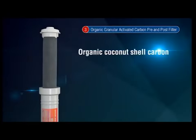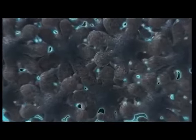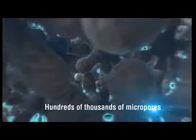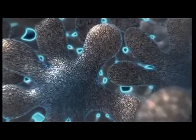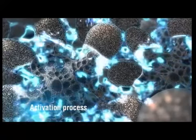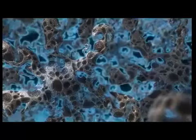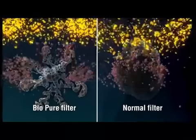BioPure uses organic coconut shell carbon, an incredibly durable, renewable media with hundreds of thousands of micropores woven throughout each tiny carbon granule. The carbon in BioPure also undergoes an activation process to further expand its surface area and capacity for contaminant reduction. In comparison, ordinary carbon granules have less surface area in which to trap contaminants.